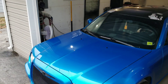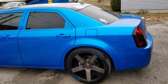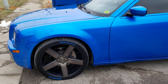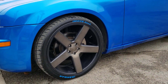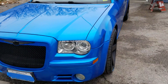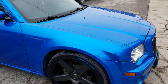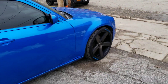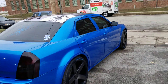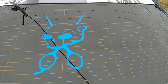This is a 2006 Chrysler 300C wrapped in 3M Fire Blue. We used a Type S paint pen to do the letters on the tires, with a custom cut decal in the same 3M Fire Blue.